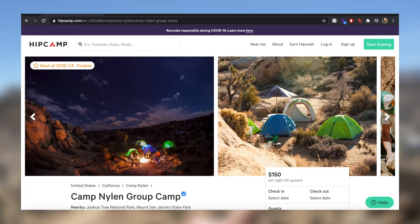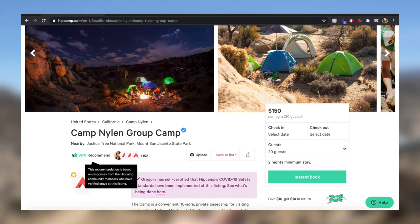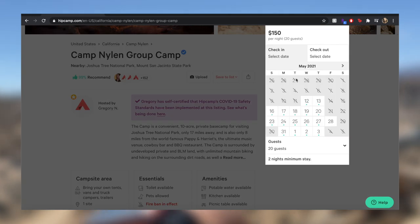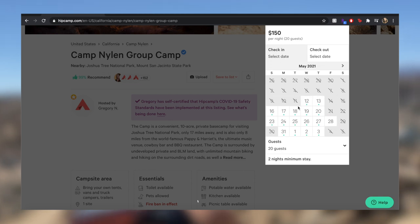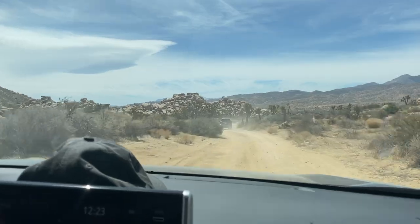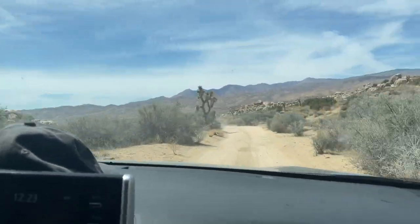It is a two-night minimum stay. If you go during springtime, make sure to book ahead of time because the weekends will definitely be booked fast. Spring and fall season is the best time to go to Joshua Tree. Make sure to use my link in the description box below for $10 in Hipcamp credit. I would also recommend using a four-wheel drive because it will be a bumpy ride getting in and out of the campsite.